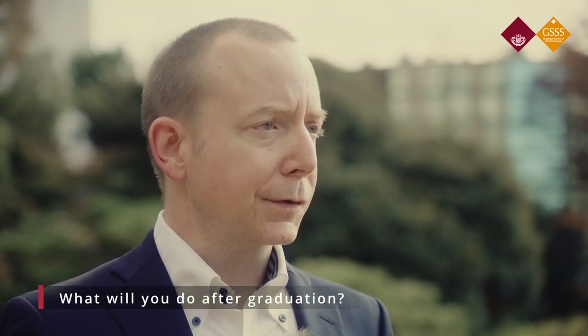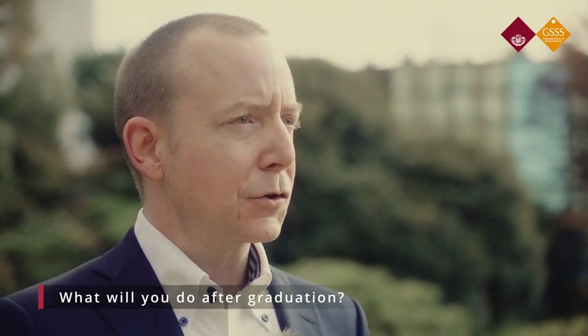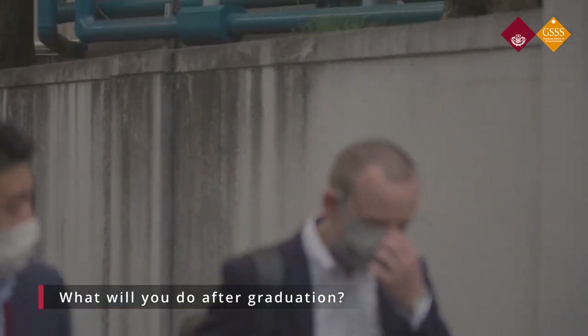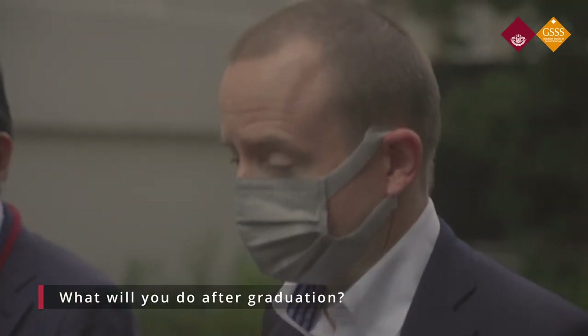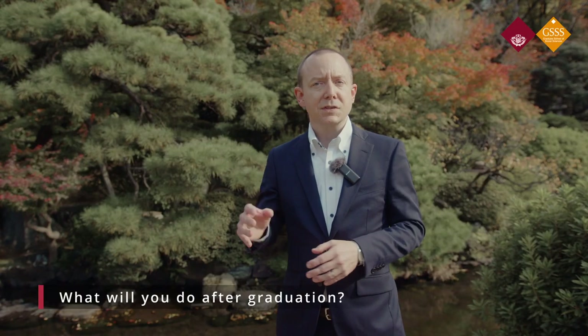When you're coming up to the end of the program and graduation is approaching, everyone will be in different stages. In my case, I work in universities here in Japan already, so my hope is to use my program's learning and the research I've done and take that into my work at undergraduate and graduate levels within other universities that I work at.